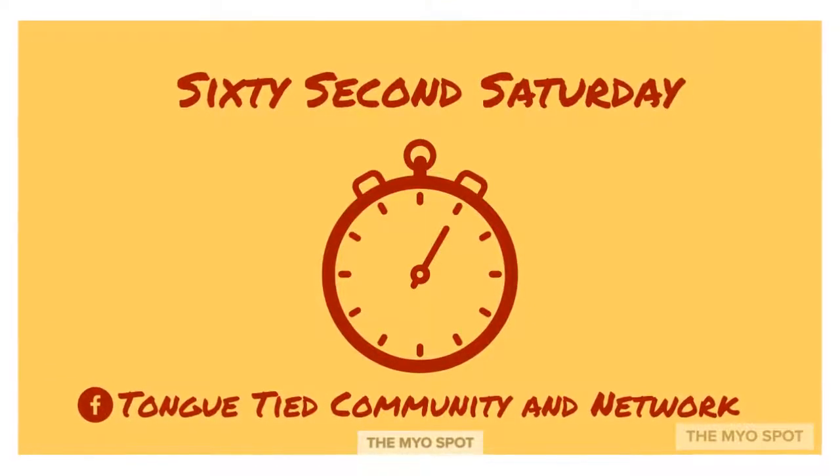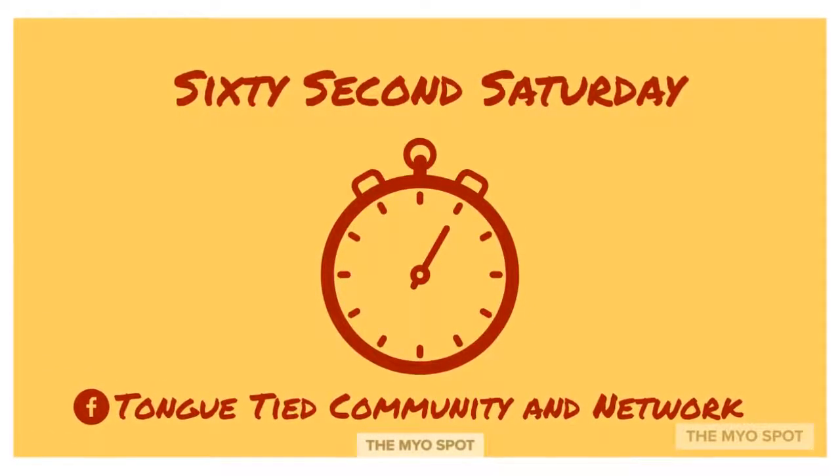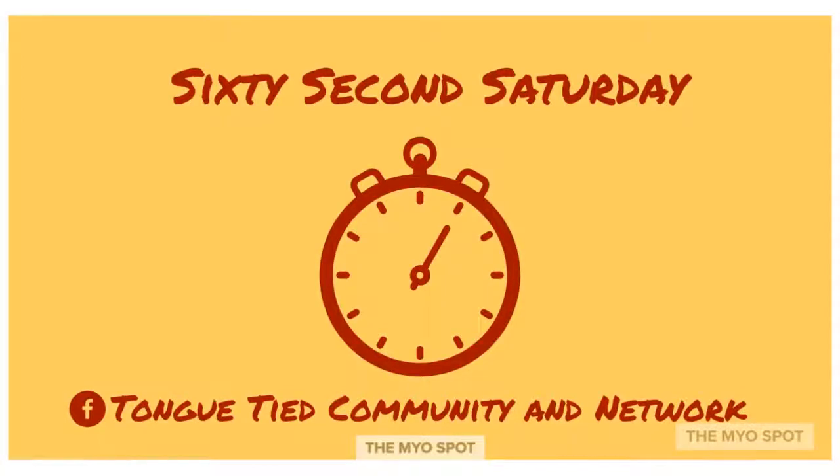Thanks for watching and don't forget to post under this any questions you'd like a 60-second answer to. See you next week!